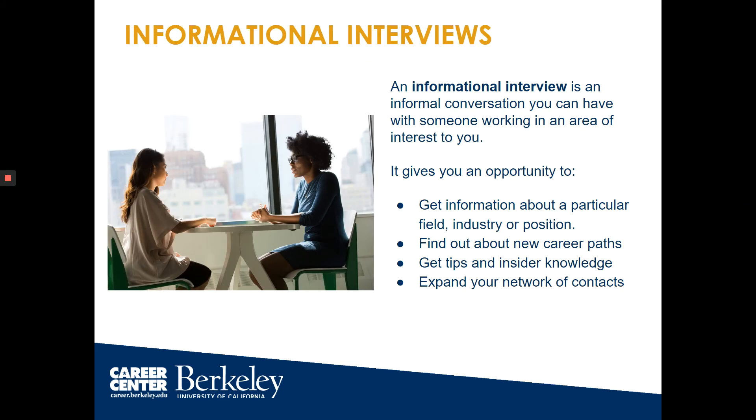Some of you may be asking how you can connect if you don't know these professionals. A great way to do this is informational interviewing — an informal conversation where you can get to know someone working in your area and get information about fields, industries, positions, career paths, tips and insider knowledge, and expand your network of contacts.